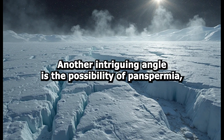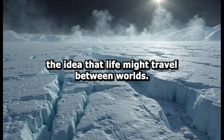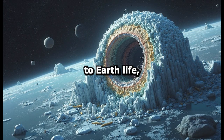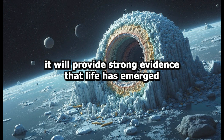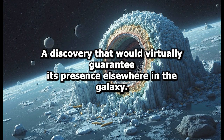Another intriguing angle is the possibility of panspermia — the idea that life might travel between worlds via comets, meteorites, or other means. If life were discovered on Enceladus and found to be genetically similar to Earth life, it might support the notion that life could spread from one world to another. On the other hand, if life on Enceladus were found to be fundamentally different, it would provide strong evidence that life has emerged independently more than once in the solar system — a discovery that would virtually guarantee its presence elsewhere in the galaxy.